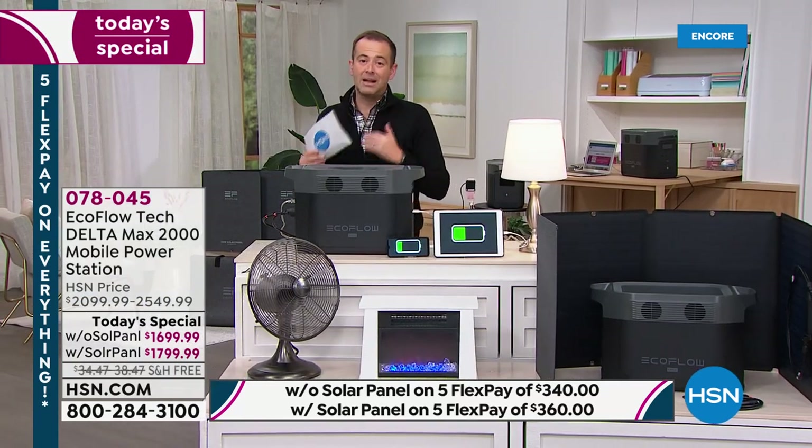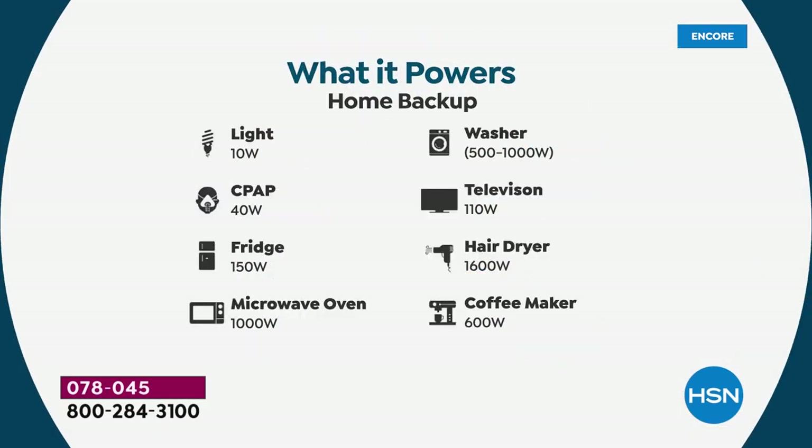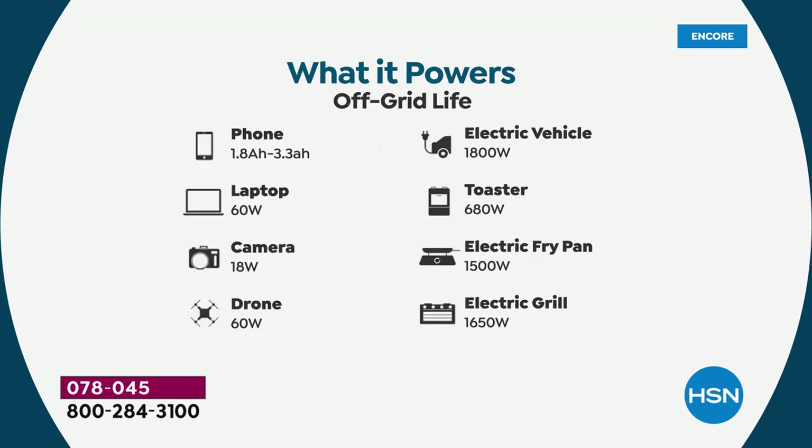The with-solar option is the most popular tonight because that solar panel normally costs around $400 and we're including it for just $100 more. If you break down the pricing compared to tomorrow, it's a $750 saving. The only reason that happens is because EcoFlow and HSN have become great partners. Think of all things we need to power: lights, CPAPs, full-size refrigerators, microwave ovens, washing machines, televisions, hair dryers, coffee makers — and you can plug in multiple items at once: phones, laptops, cameras, drones, an electric vehicle, toaster ovens, electric fry pans, electric grills.